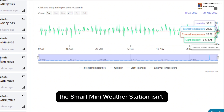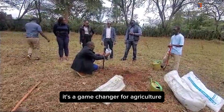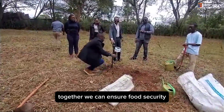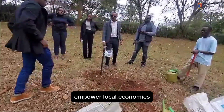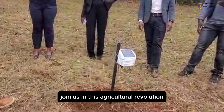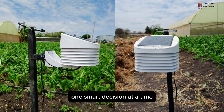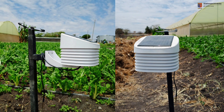The Smart Mini Weather Station isn't just a technological marvel — it's a game-changer for agriculture. Together, we can ensure food security, empower local economies, and create a sustainable future. Join us in this agricultural revolution. Together, let's grow the country's future, one smart decision at a time. Thank you.